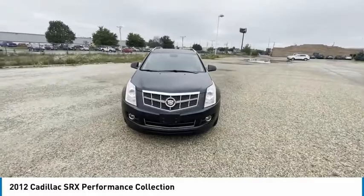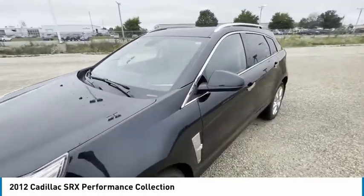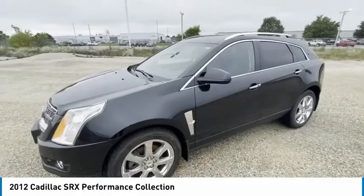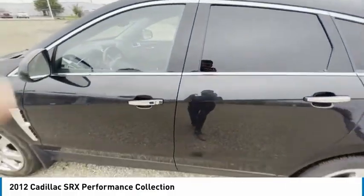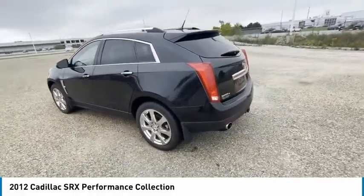This vehicle has less than 90,000 miles. Here are some of this vehicle's great options: tire pressure monitor, panoramic roof, all-wheel drive, heated mirrors, remote engine start, traction control, stability control, daytime running lights, engine immobilizer, fog lamps.